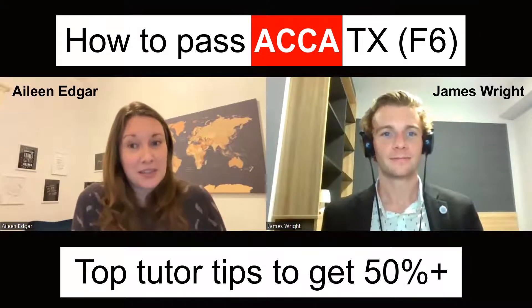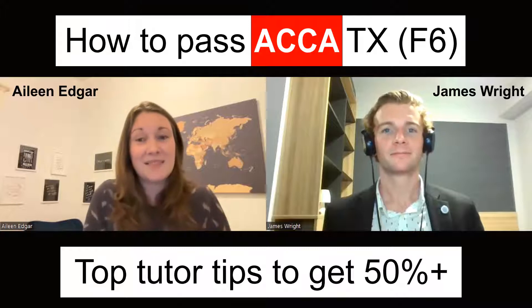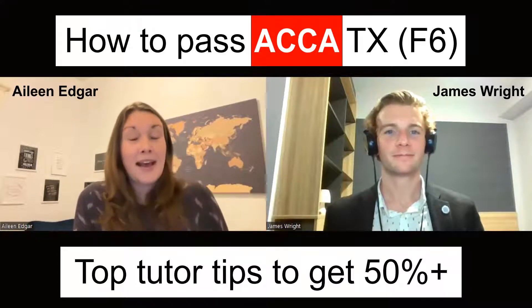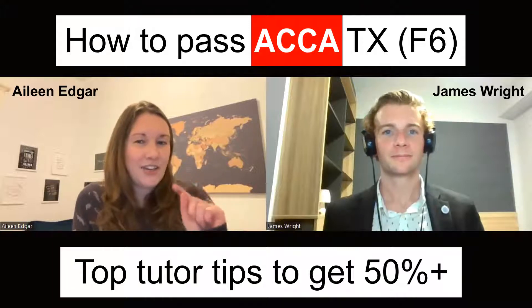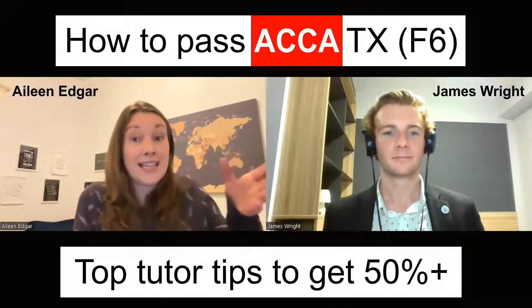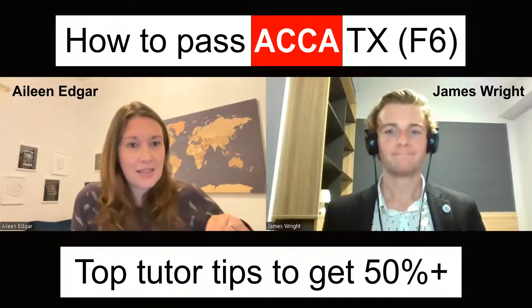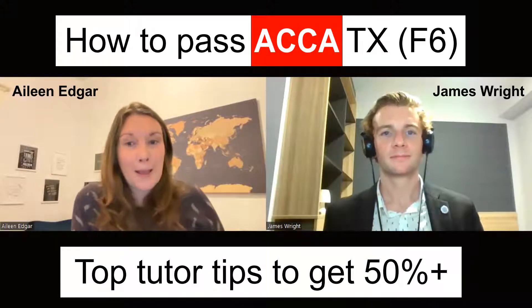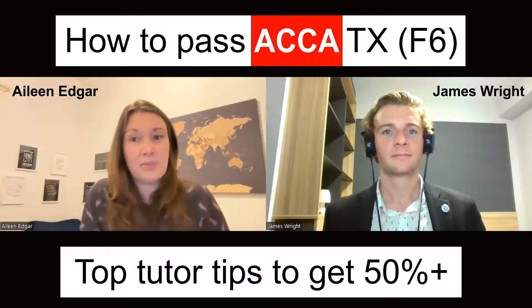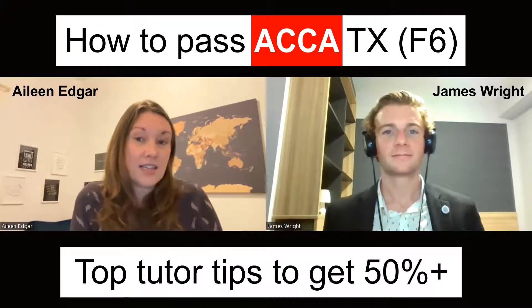Tax is not all about numbers. People training to be qualified accountants clearly like numbers, and they go into tax thinking it's all about the numbers. But I think they're surprised at how much narrative there is. While the weighting is more towards calculations, there are a lot of deadlines, penalties, and conditions you need to know. In Section C you'll have to give narrative explanations — maybe about the best way somebody can use a loss. Those little things can be enough to get you over the line.